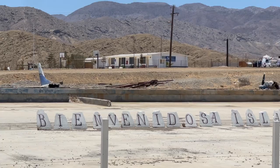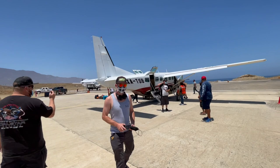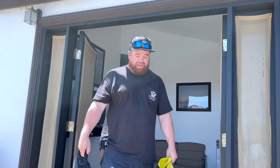Oh shit — plane crash. First thing you notice when you're off the plane.